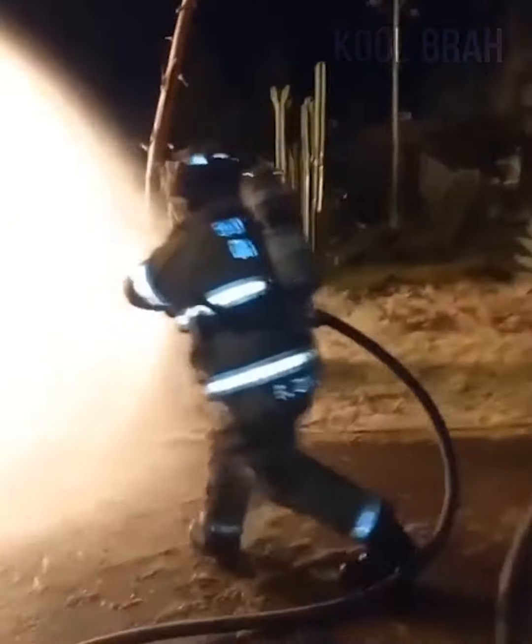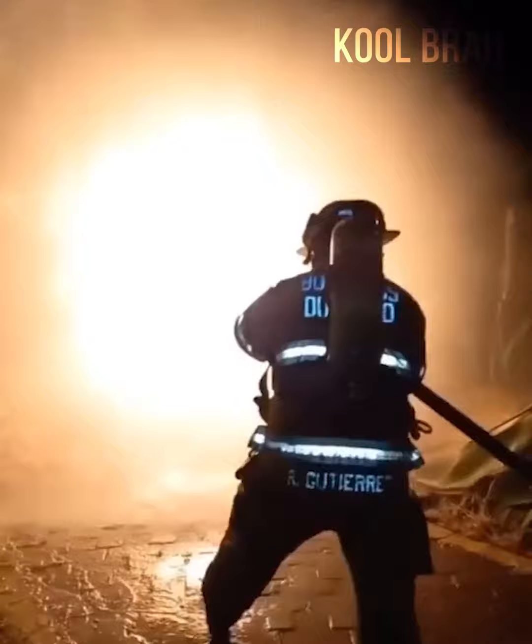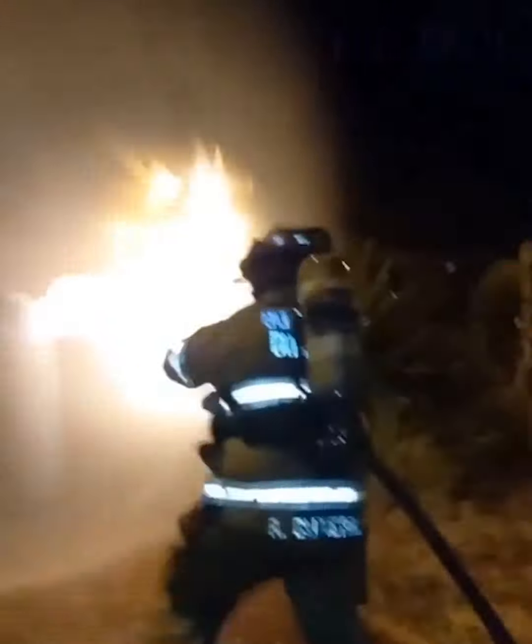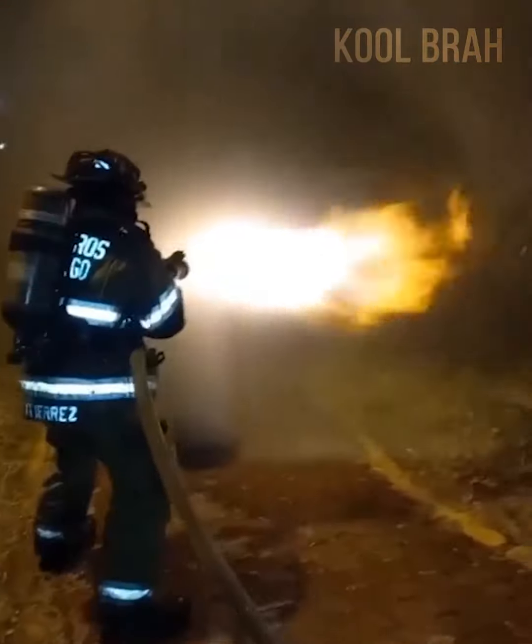A combo of courage and skill — this fireman expertly timed the fire and closed the valve of the gas cylinder. This looks very cool. Bravo, dude.